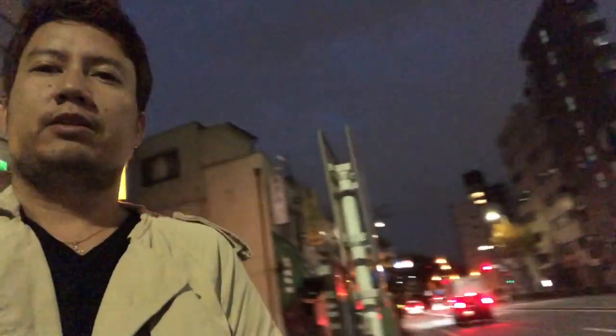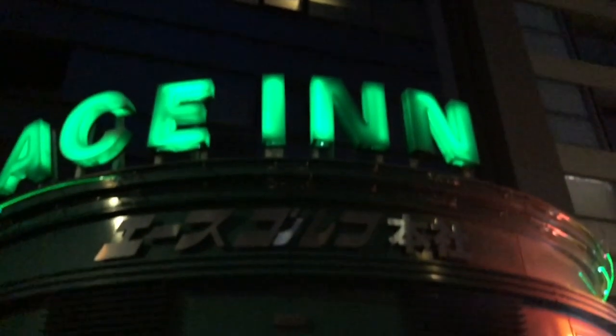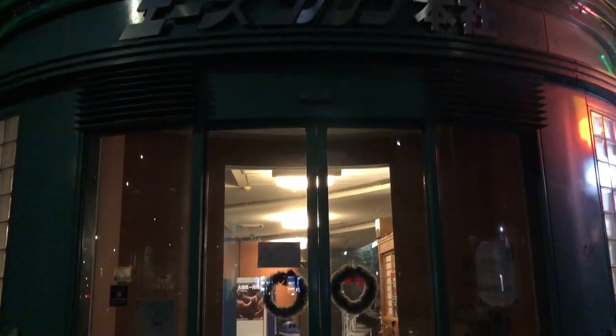This is what it looks like outside. It's in front of the main street. It's 6am in the morning but the sun is still not up. I'll try to show you around my accommodation. I'm taking video this early morning because almost all of them are still sleeping. So let's start the Ace in Shinjuku accommodation tour.